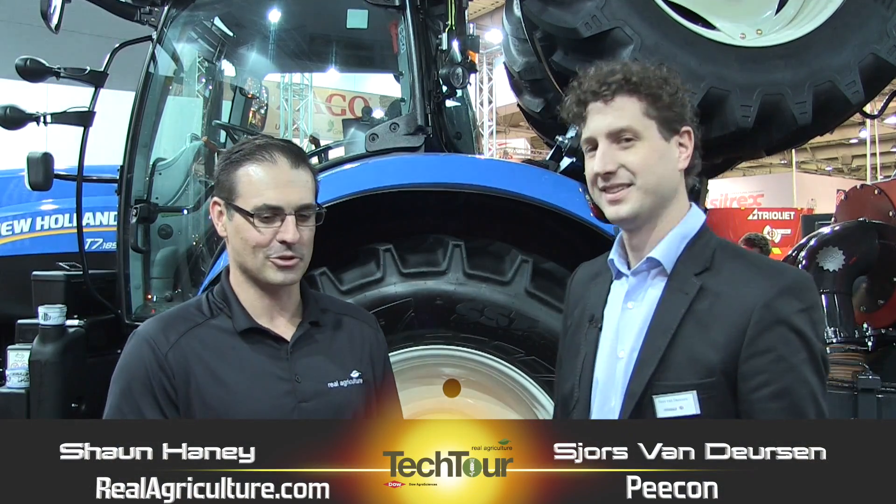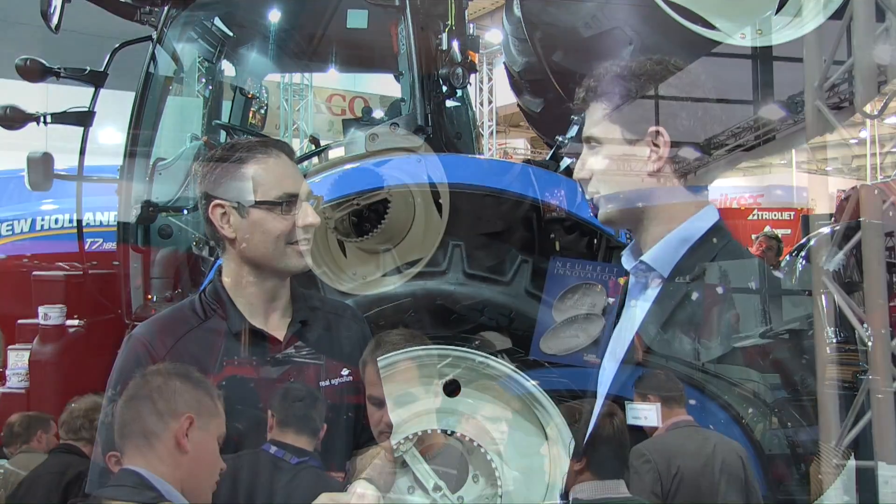Sean Haney here with RealAgriculture.com for another episode of the Tech Tour, sponsored by Dow AgroSciences Canada. We are at Agrotechnica 2015 in Hanover, Germany, and right now we're in the PECON booth. I am joined by George van Dürsen. Welcome, George — are you enjoying the show? Yes, I'm very fine, the show is very nice, and we started with a silver medal for our new invention.